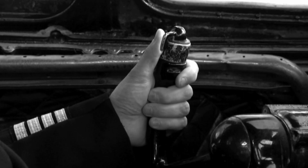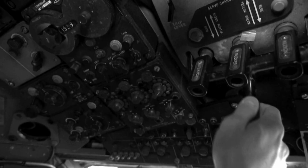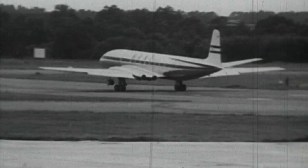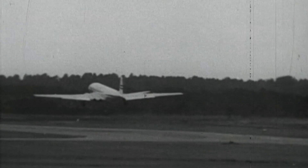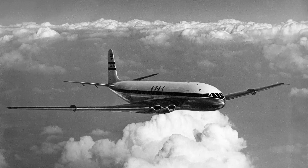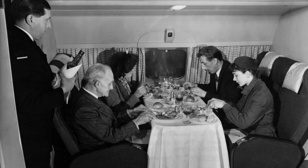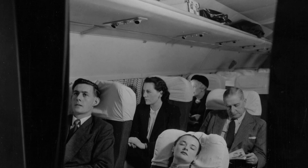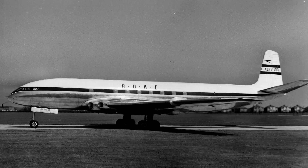London Tower, this is Yoke-Peter requesting permission for take-off. Yoke-Peter, you're clear for take-off. Just after 3pm, Comet Yoke-Peter took off from London Heathrow bound for Johannesburg. Tickets cost £315 return — the same as for the less luxurious, slower piston-engined airliners. The captain announced they were cruising at 500 miles an hour at an altitude of 40,000 feet. The jet age had begun, with Britain at the helm.